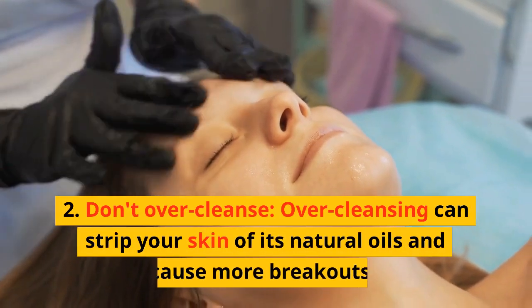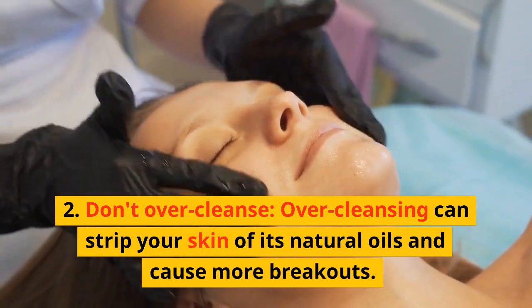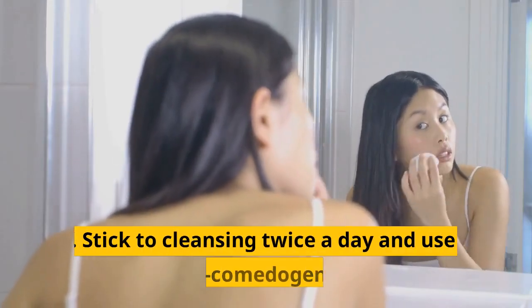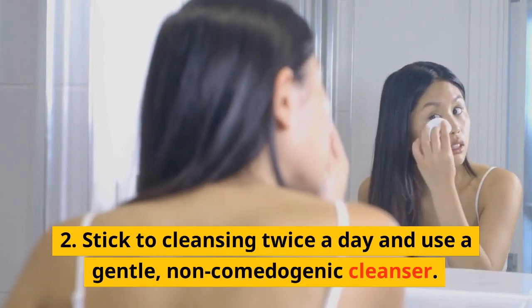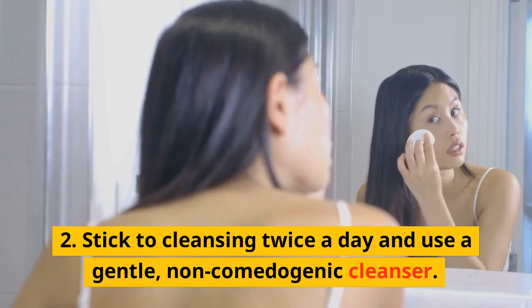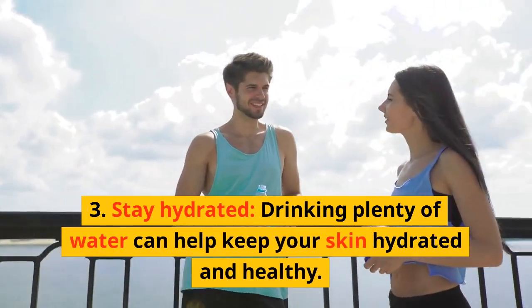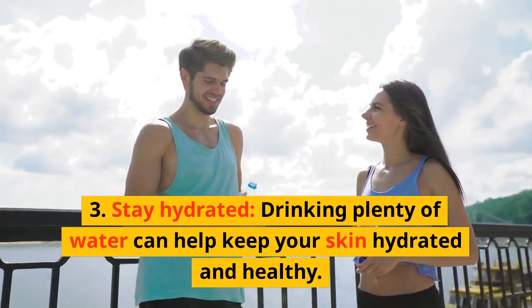Don't Over-Cleanse. Over-cleansing can strip your skin of its natural oils and cause more breakouts. Stick to cleansing twice a day and use a gentle, non-comedogenic cleanser. Stay Hydrated — drinking plenty of water can help keep your skin hydrated and healthy.